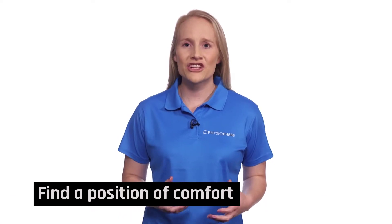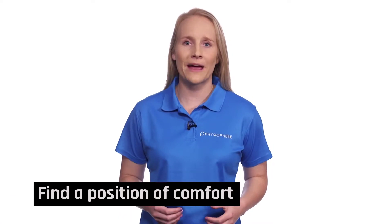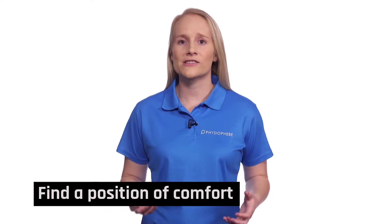You should find a position of comfort, whether that be sitting with a pillow behind your back, or try lying on your back, front, or side.